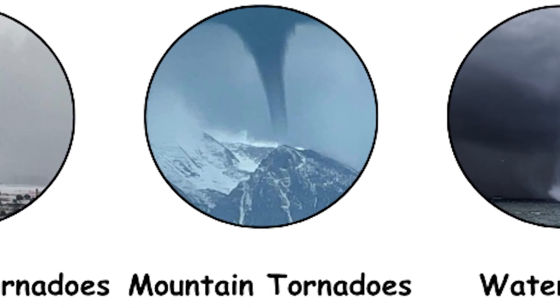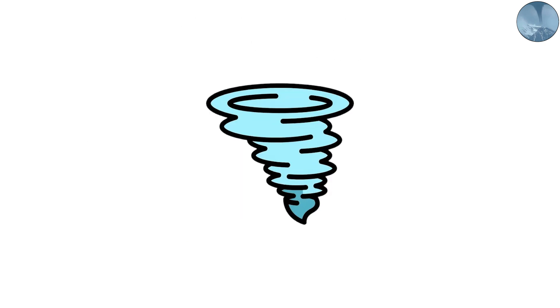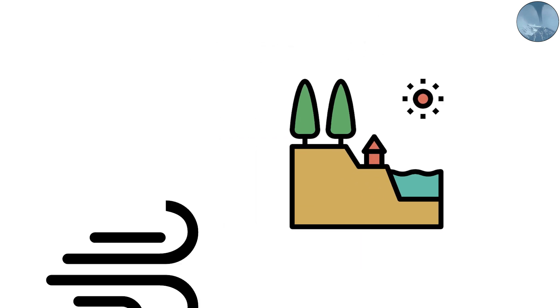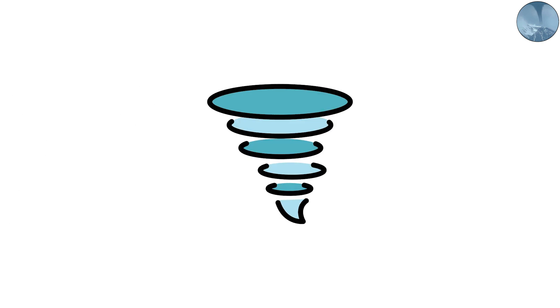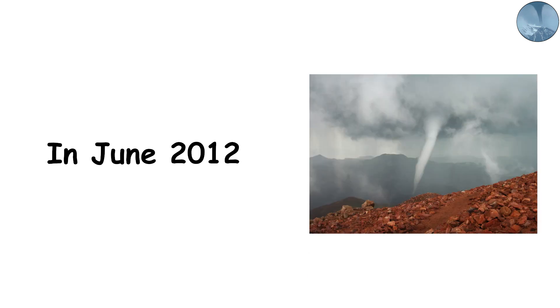Mountain Tornadoes: Twisters Above the Clouds. Most people think tornadoes only form over flat land, like the Great Plains, but occasionally they defy that rule too. Mountain tornadoes are among the rarest types ever documented. High terrain usually disrupts the wind patterns needed for rotation, but under just the right conditions — strong instability, deep moisture, and localized wind shear — a tornado can form even at high altitudes. In June 2012, a tornado touched down in the Colorado Rockies near Pikes Peak, more than 9,000 feet above sea level.